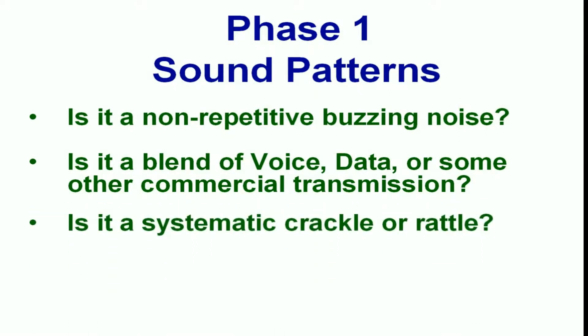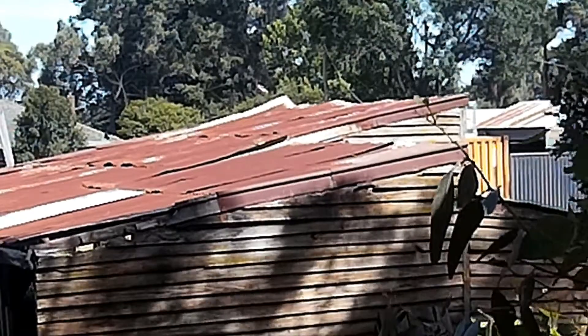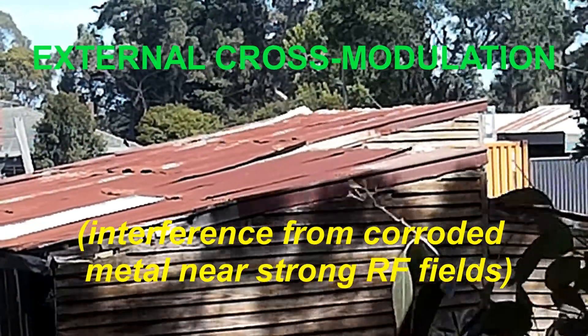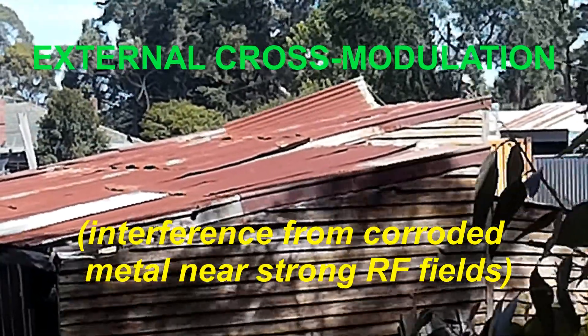Is it a systematic crackle or rattle? Signs of crackles and rattles that interrupt the interference at regular intervals could indicate a form of external mixing and retransmission. Two metallic surfaces rubbing together that have no physical connection to a nearby transmission can still create havoc, particularly on windy days.